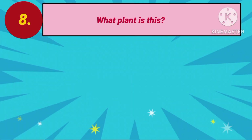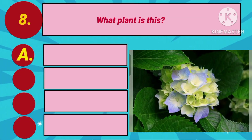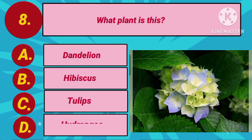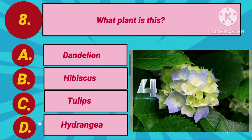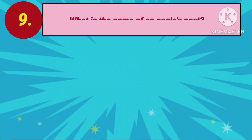Next question. What plant is this? Option A: Dandelion. Option B: Hibiscus. Option C: Tulips. Option D: Hydrangea. Your countdown starts. The answer is Option D: Hydrangea.